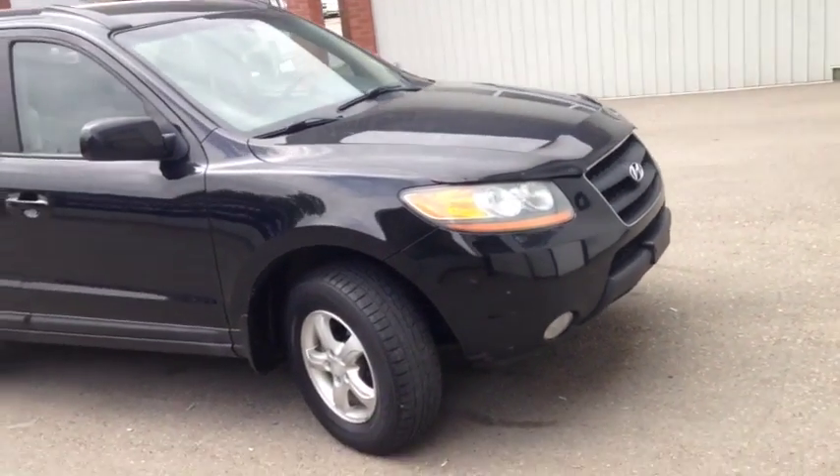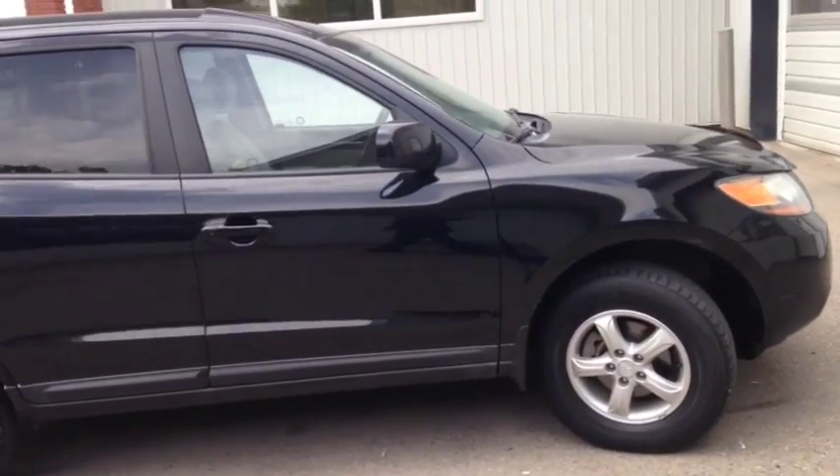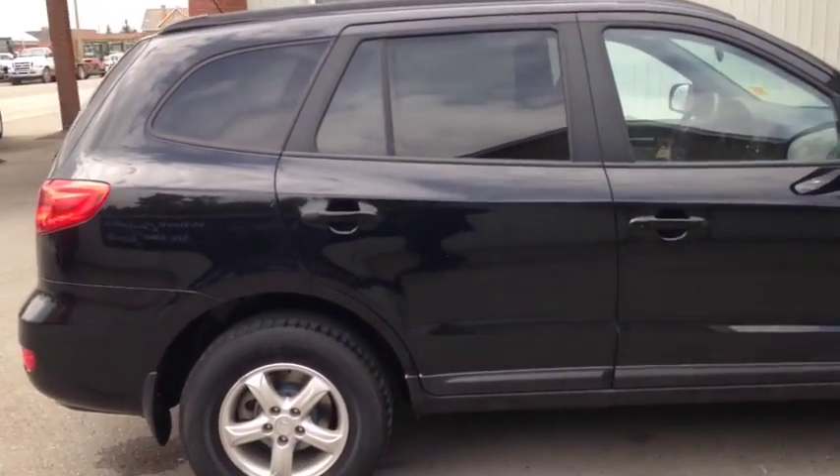Once again, this is unit number 8869, a 2009 Hyundai Santa Fe, painted in black.